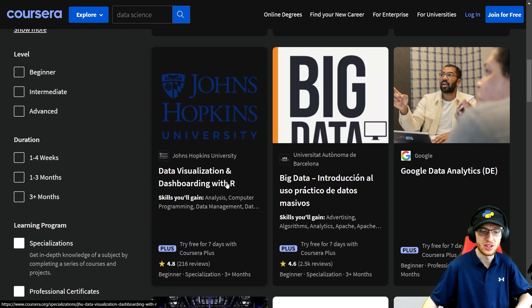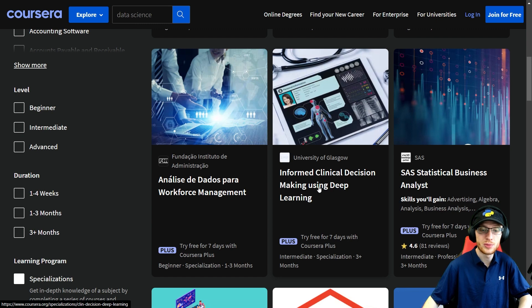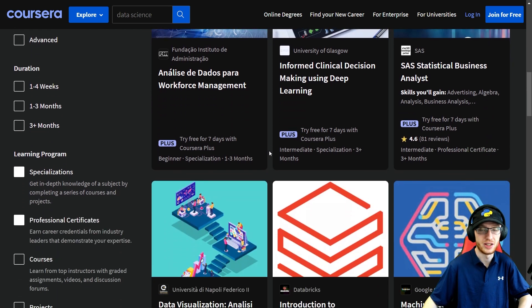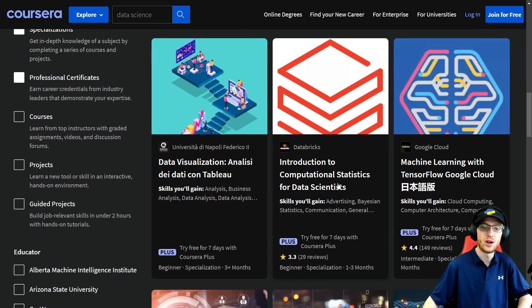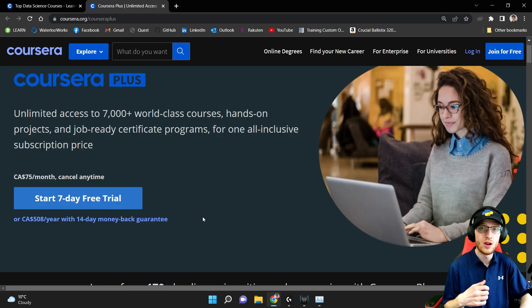Data Visualization and Dashboarding is a very important skill — getting better at that is always a good idea. Deep Learning for Healthcare — that's what I did on my last job and I freaking loved it. Very similar: Informed Clinical Decision-Making Using Deep Learning, something that's getting a lot more common and needs people, so go for it. We have Computational Statistics for Data Scientists with Databricks — isn't that awesome? And Time Series and Sequential Data in SAS.